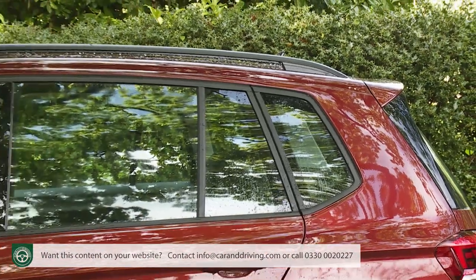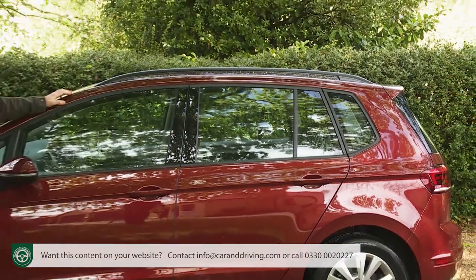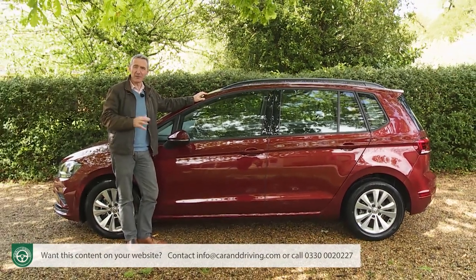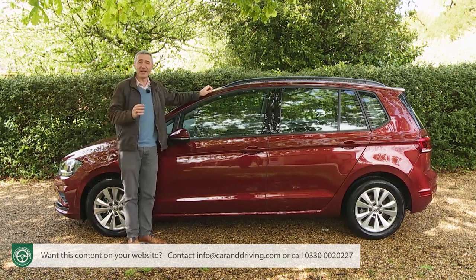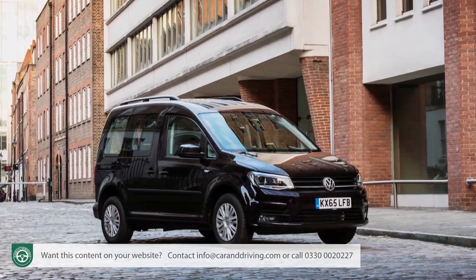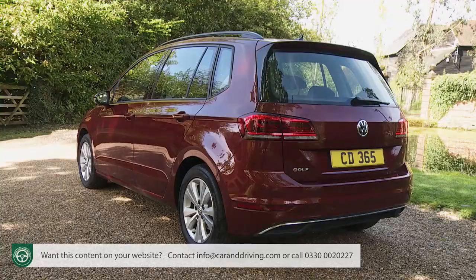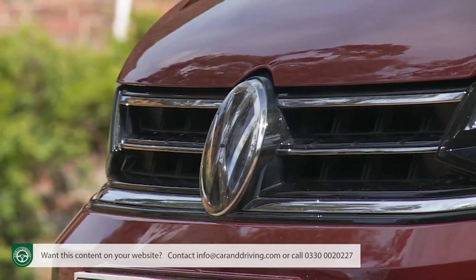The SV moniker stands for sports van, a name used for this car in Europe, but one the importers here understandably didn't much like, hence its shortening to a couple of simple letters for our market. Some more utilitarian MPVs are little more than refurbished vans — Volkswagen's own Caddy Life model, for example. This one, though, is a long way from being an LCV, but by the same token, it also sits some distance from sportiness.